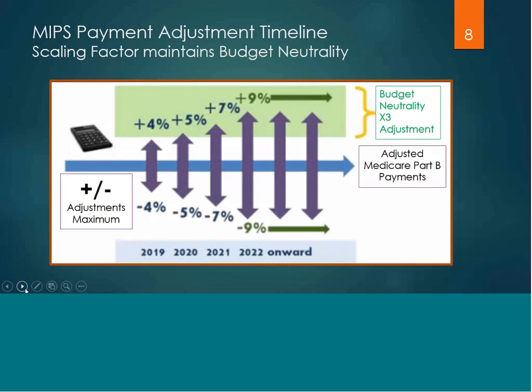Clinicians who get three points or below will get a neutral to a negative payment adjustment. MIPS payment adjustments begin in the year 2019 at a negative or positive 4%. Budget neutrality is factored in and it is three times the year's percentage rate, so those clinicians receiving a positive payment adjustment could potentially get up to a positive 12% in their reimbursement.